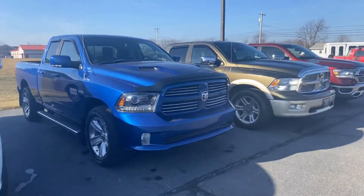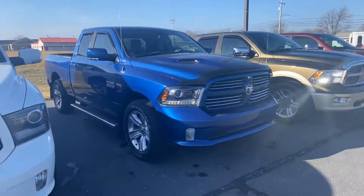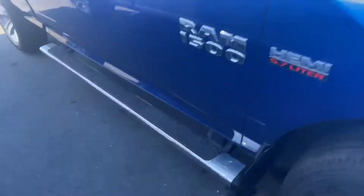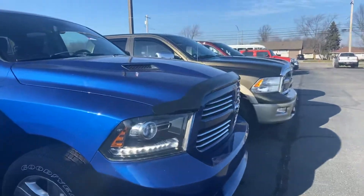Good afternoon, Tanner here with Darryl Shirky for the Lincoln. We have our 2014 Ram 1500 with the 5.7 Hemi. It has stationary running boards along the side — that's actually what I prefer — and we do have the running boards as well.